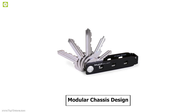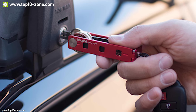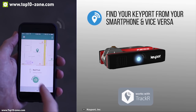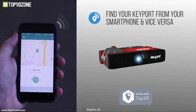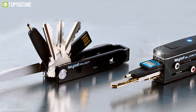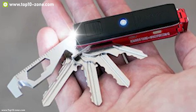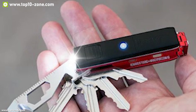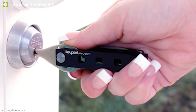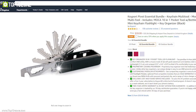Its modular chassis design is compatible with many modules while holding your existing keys, so pocket tools and smart tech are always within reach. It features a Keyport ID and online lost-and-found service which uses a unique serial number encoded on each Keyport to connect owners and finders directly and anonymously with a simple click. This device eliminates the bulk, clutter, and noise of traditional keychains. With good reviews and ratings, you can get this device at around $40.